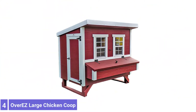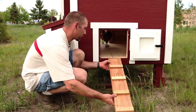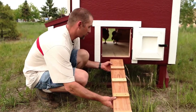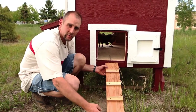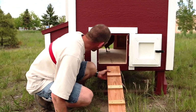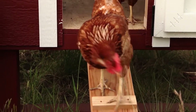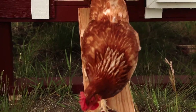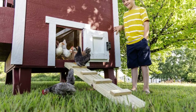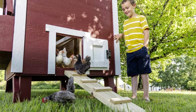Number 4: Overeasy Large Chicken Coop. This chicken coop is made to hold up to all weather conditions. It is constructed of treated resin flooring and siding designed for moisture resistance. The roof allows rainwater to run off the back away from the coop's 5 nesting boxes, while the ceiling has radiant barrier sheeting to keep it cool in the summer heat. The coop also has plenty of ventilation, including two screen windows and two vents at the upper point of each gable.